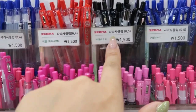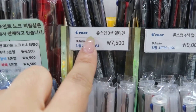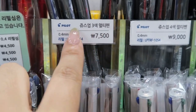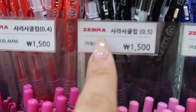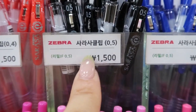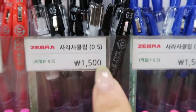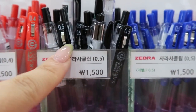They have multiple colors as you can see — so many options. There are also different brands. All of the labels will tell you the brand, the size, which version it is, and the price. My favorite pen is the Zebra Sarasa Clip pen in 0.5, and it's only 1,500 won, which is about $1.50.